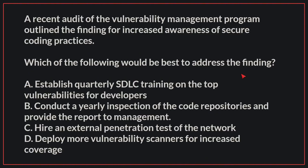A recent audit of the Vulnerability Management Program outlined the finding for increased awareness of secure coding practices. Which of the following would be best to address the finding?